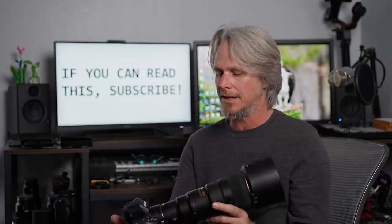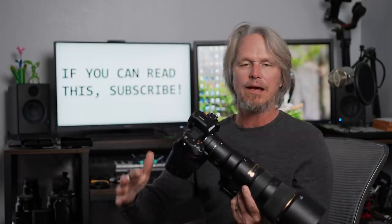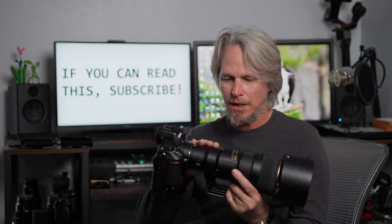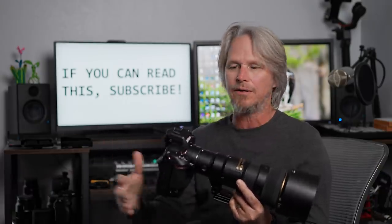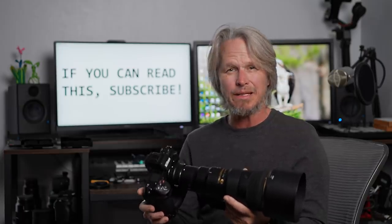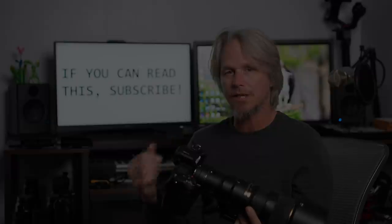Speaking of the Nikon Z9, how does the autofocus on this camera work in terms of really fast-moving birds like ospreys diving into the water at 50 miles an hour? What happens when you take the Nikon Z9, pair it with the 500 PF, and go to a place where the sky is full of hungry osprey and really cranky pelicans? Well, you're about to find out. Come on, let's go.